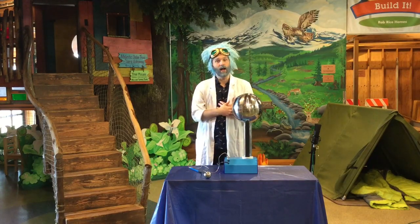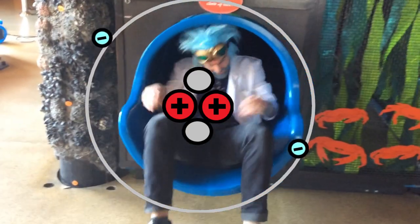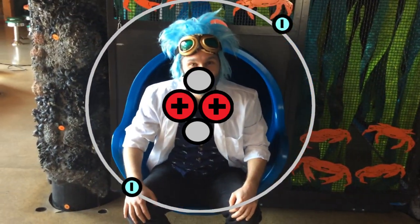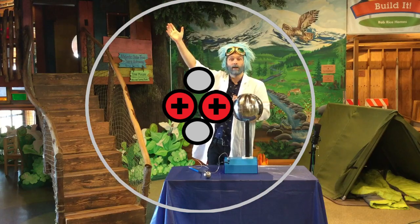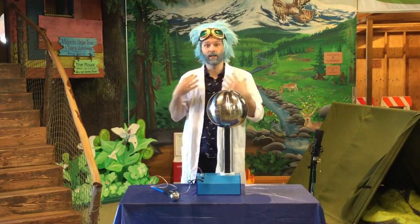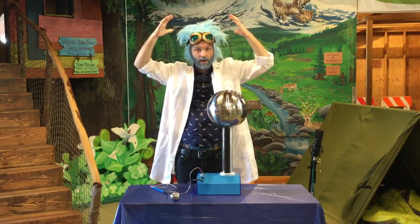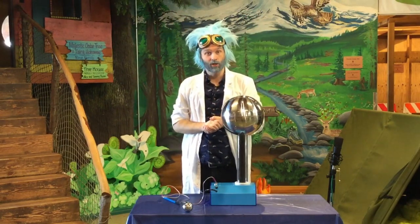When you go down the slide, you're rubbing your atoms against the atoms of the slide, and some of your electrons get enough energy that they get ripped off and get left behind on the slide. Soon there's a big imbalance between your body and the slide. That imbalance is what makes your hair stand up all crazy. It's also what can create a shock.